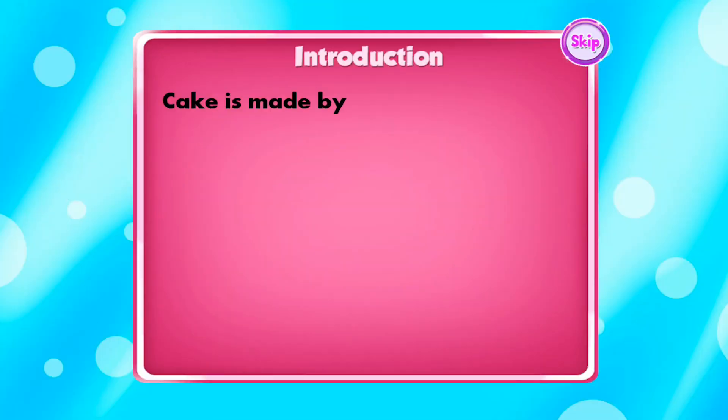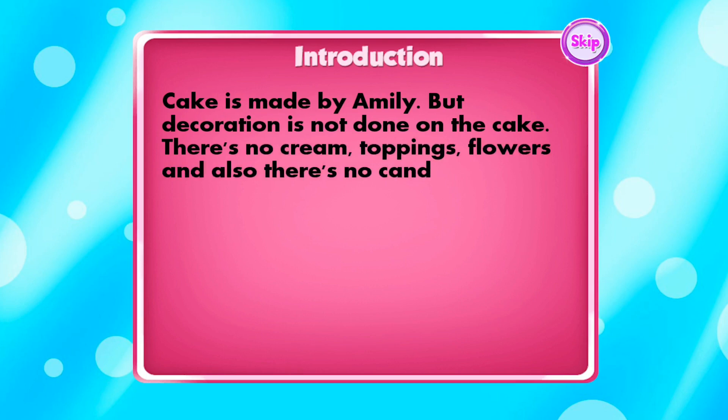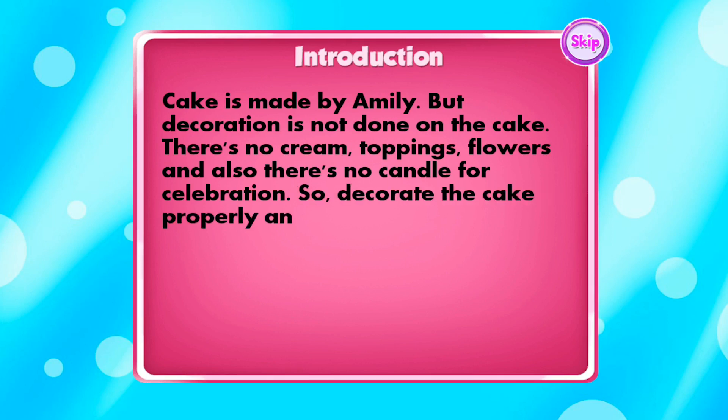Cake is made by Emily, but decoration is not done on the cake. There's no cream, toppings, or flowers. And also, there's no candle for celebration. So decorate the cake properly and make it ready for the baby shower.